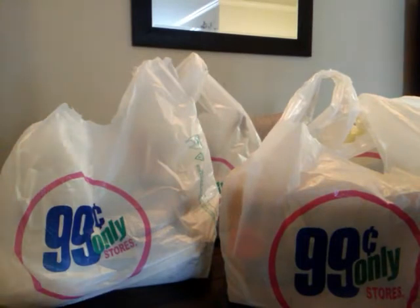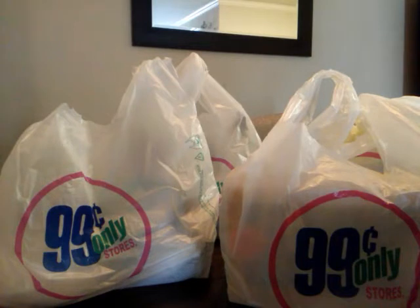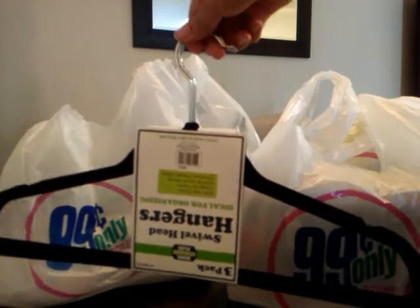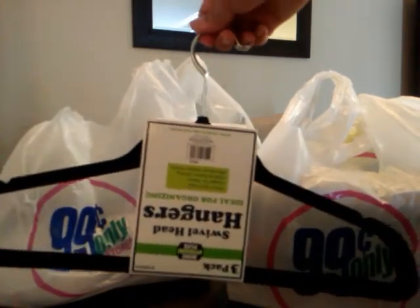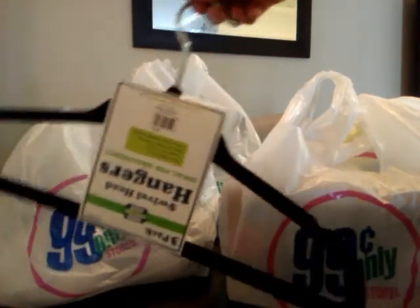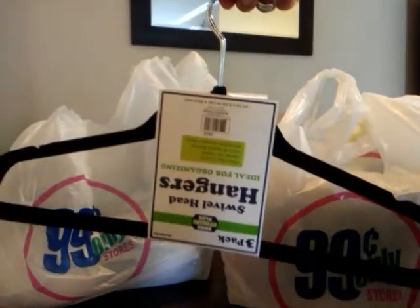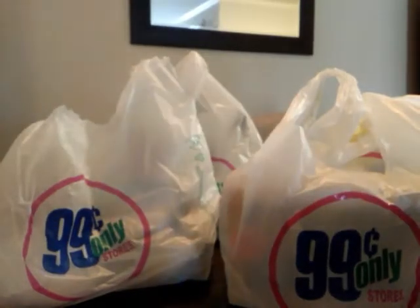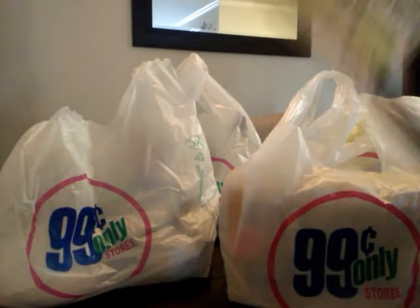I picked up some velvet hangers — it's a three-pack. Swivel head hangers, non-slip finish, slim and space saving. It comes three for a dollar. Every time I go I'm just going to keep picking up two or three. They also had a pack with a lot of them — I think maybe $2.99 — those were for babies and toddlers, really cute, perfect for a baby shower gift, but I didn't pick them up.